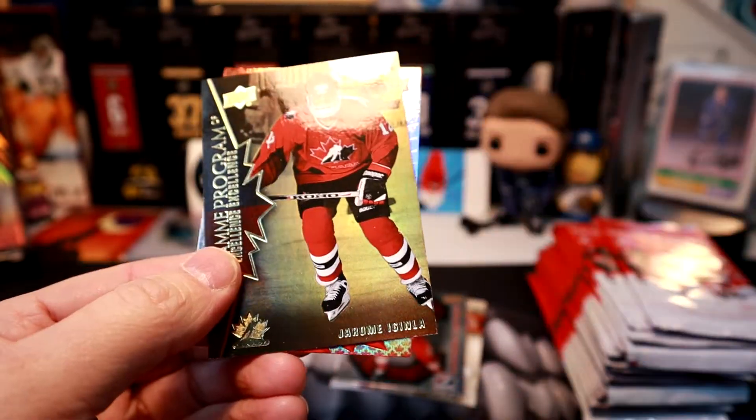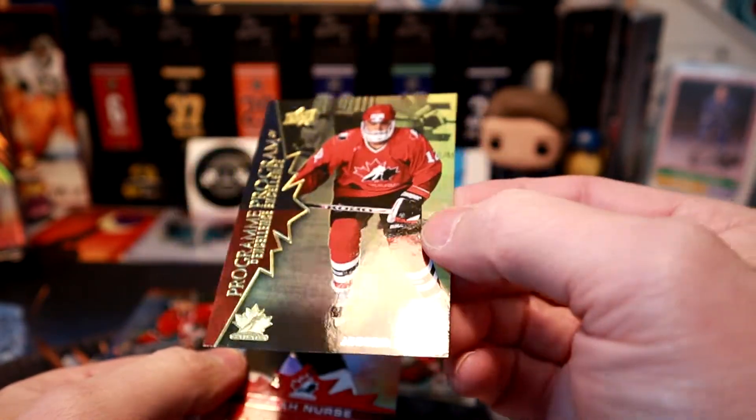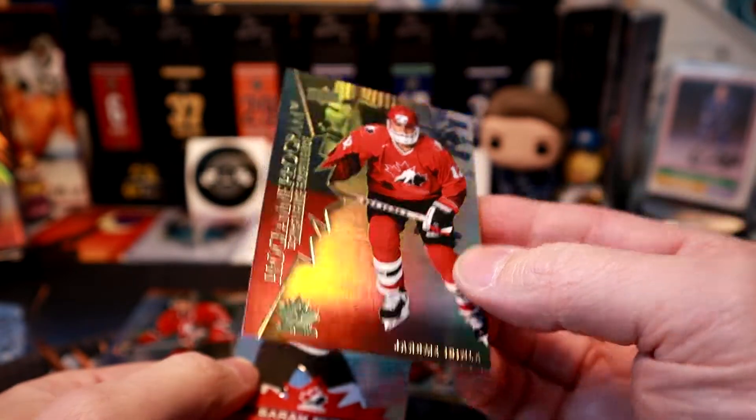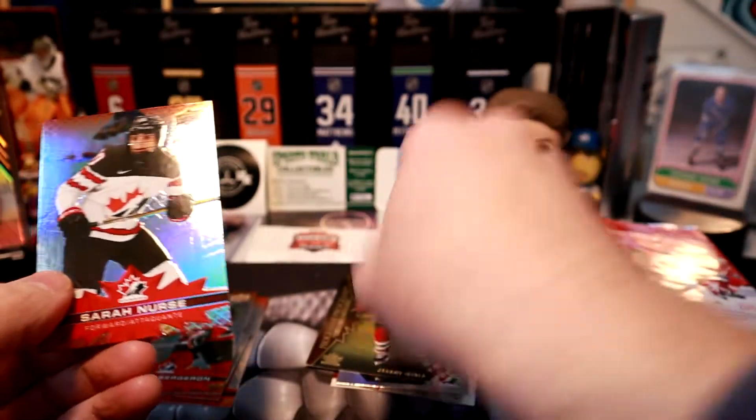We got Tyler Toffoli, and we got a Program of Excellence card — that's one in eight packs. We got Jerome Iginla. Lots of Flames games here in Saskatchewan, so I'm used to the announcer calling his name.